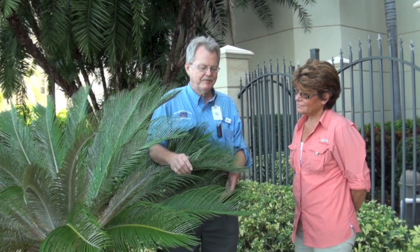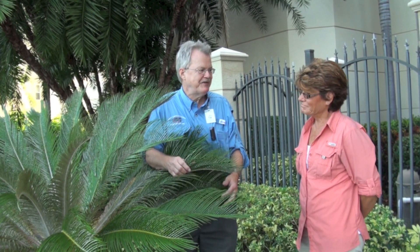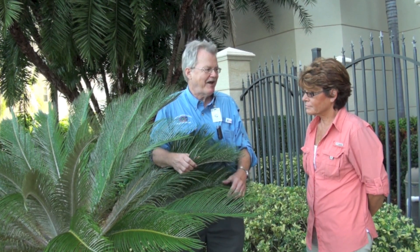This morning we're with Debbie Gogan, who's a certified pest control operator for the state of Florida and also oversees landscape maintenance in a very large community in Naples, Florida. Debbie, your sagos — you're one of the few communities that even have any sagos alive since this pest came over in about 2000 and wiped out most of our king and queen sagos. So how'd you do that?